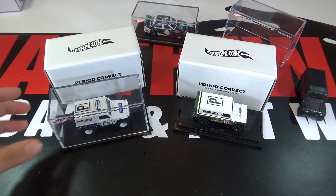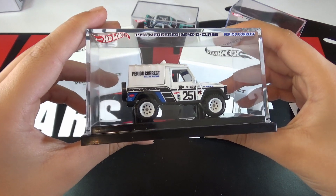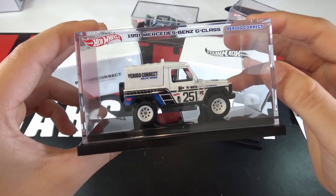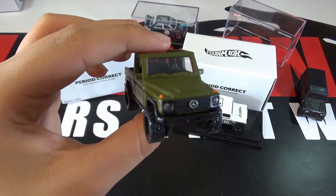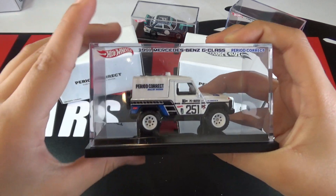The next car is a 1991 Mercedes-Benz G-Class. On the case it says the same thing as the Land Rover — Hot Wheels and Period Correct. It also made its debut in the Fast and Furious Off-Road Set. So let's take a look at the car out of the case.